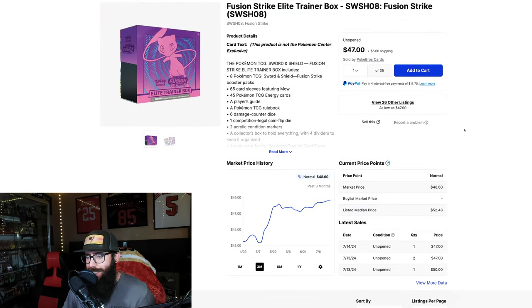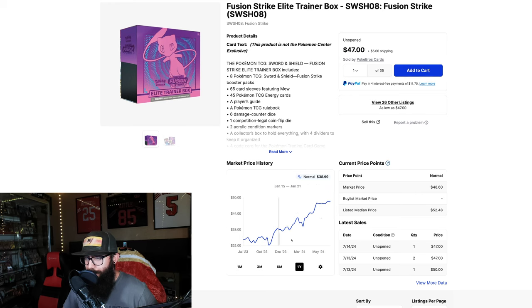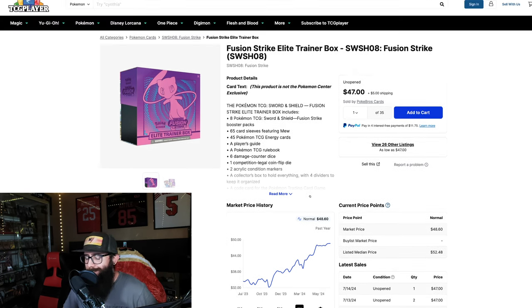Touching on the Fusion Strike ETBs — we're at the three-month high here. I believe these just sold out on Pokemon Center finally, so expect this to finally get a little bit of a rise. The one-year chart shows you could have picked this up for $32. Steady climb on the one-year — just another proof that ETBs perform, though they sometimes lag behind the booster boxes.